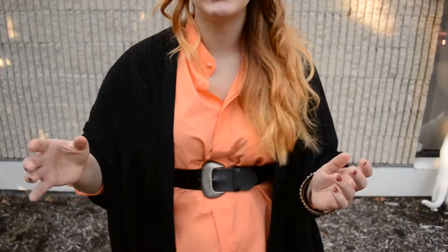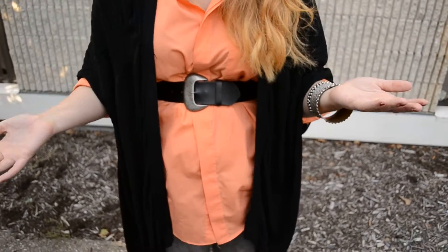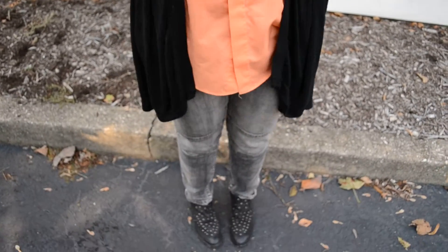Hey guys, it's Stacy Kaye from Goodwill Hunting and this is my outfit of the day. Today I'm going for a casual look. I never wear denim, so today I'm wearing denim and I'm really digging it.